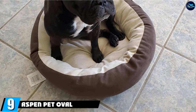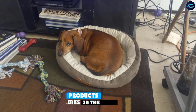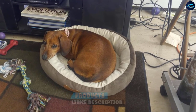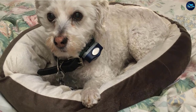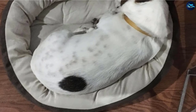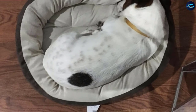Next at number nine, we have Aspen Pet Oval Bolster Dog Bed. Simple but super comfy, Aspen's Oval Pet Bed features a nest-like design with high-loft, polyester-filled walls. Because these soft walls surround the nest, the bed offers a great sense of protection and security, ideal for kitties who like to cuddle while sleeping. The entire bed is made of plush fabric, which makes it soft and cozy, accommodating to cats of all ages and sizes.